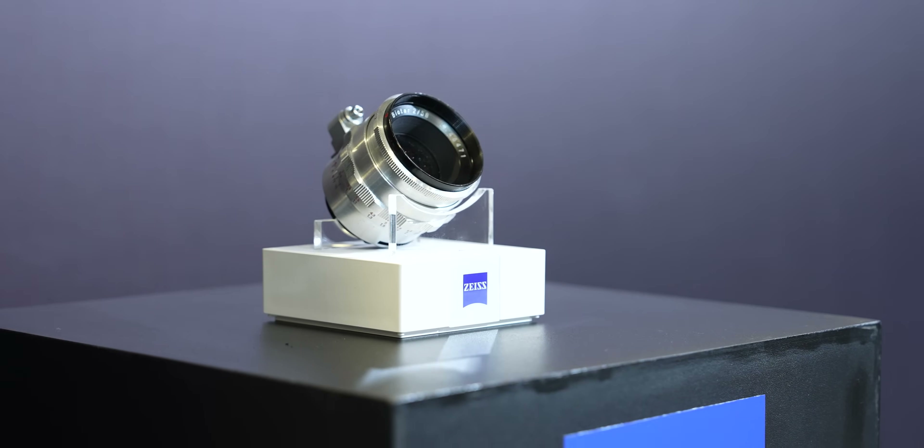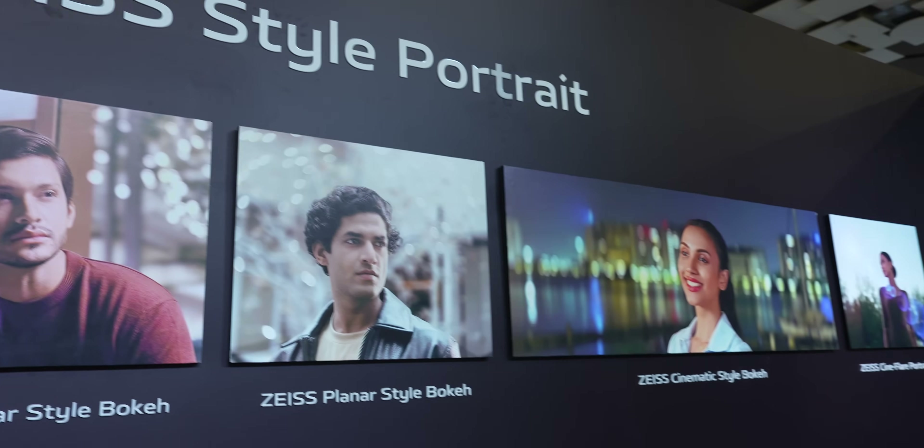No Zeiss section would be complete without the simulated Zeiss portrait lenses. This time around, the B-Star portrait lens was the new one, and all these portraits look fantastic.